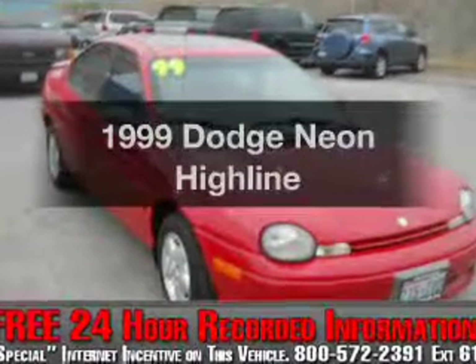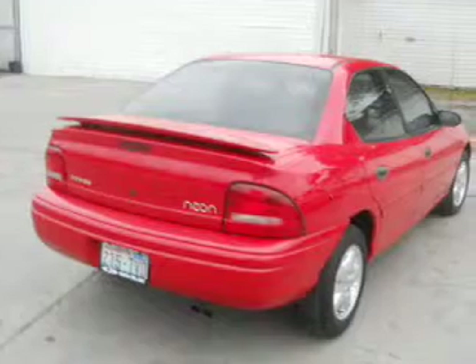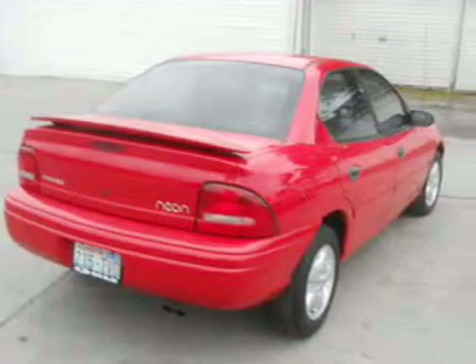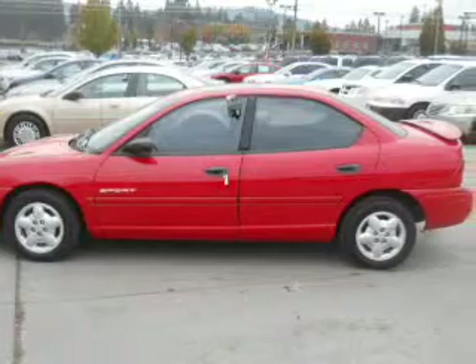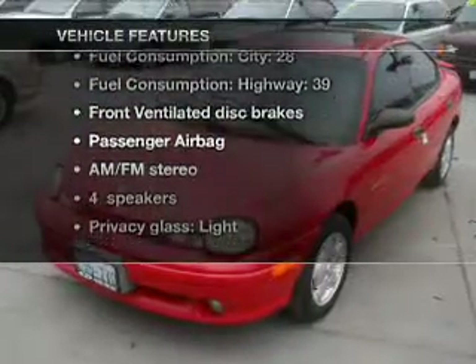Travel the roads in style and comfort in this great vehicle with an efficient four-cylinder engine connected to a smooth-shifting automatic transmission. Premium wheels give a more luxurious look. The sunroof lets fresh air in, plus enjoy these notable features that are included in this vehicle.